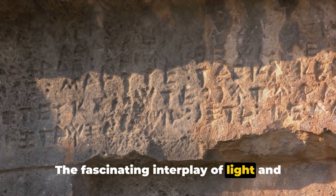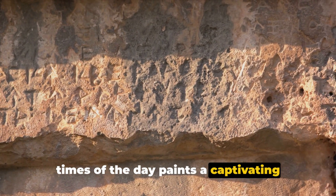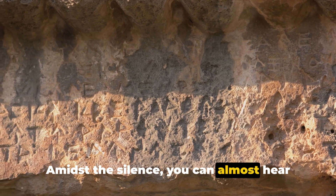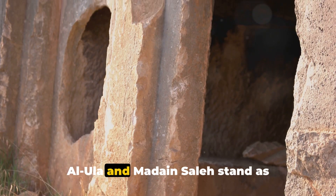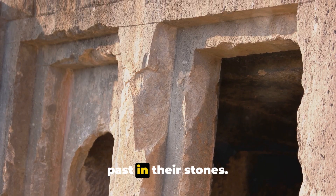The fascinating interplay of light and shadow on the stone facades at different times of the day paints a captivating picture, a sight to behold. Amidst the silence you can almost hear the stories of the ancient civilization that once thrived in this mesmerizing landscape. Al-Ula and Madain Saleh stand as testaments to time, revealing tales of the past in their stones.